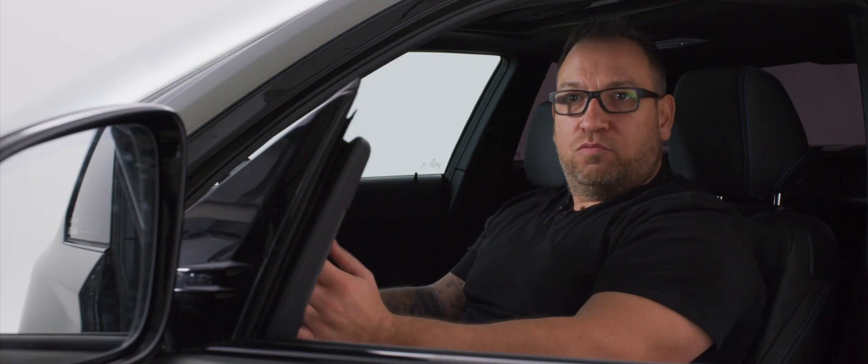Im Prinzip ist es ein Unikat für unsere Firma. Vielleicht nicht ein Unikat in der Welt, aber ein Unikat für unsere Firma. Weil wir auch alle Sachen, die man so sehen und greifen kann, selbst umgebaut oder selbst handangelegt haben.